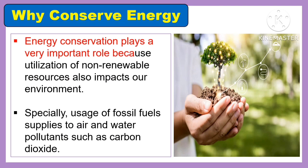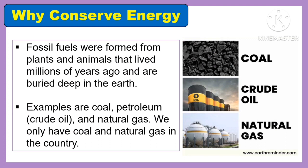Why do we need to conserve energy? Energy conservation plays a very important role because utilization of non-renewable resources also impacts our environment, especially usage of fossil fuels, which contributes to air and water pollutants such as carbon dioxide. Fossil fuels were formed from plants and animals that lived millions of years ago and are buried deep in the earth. Examples are coal, petroleum or crude oil, and natural gas.